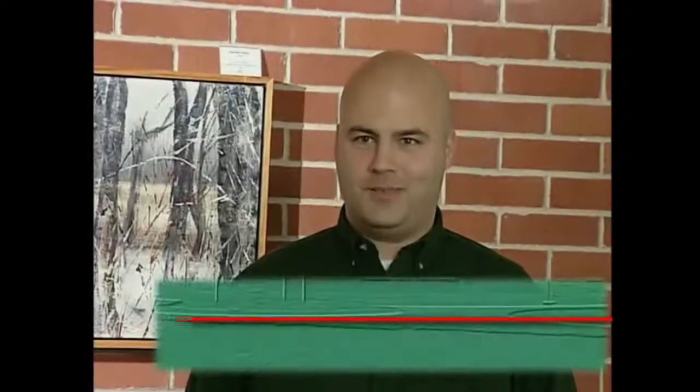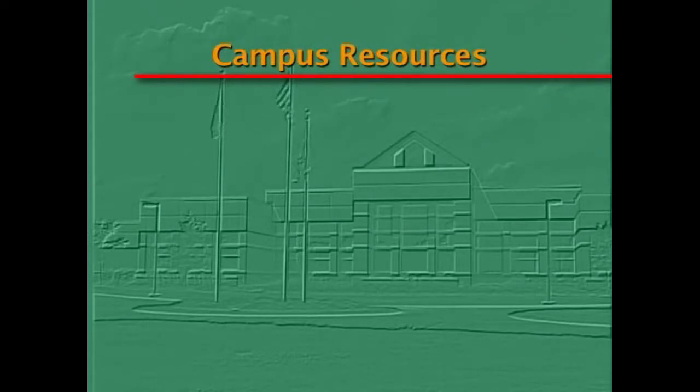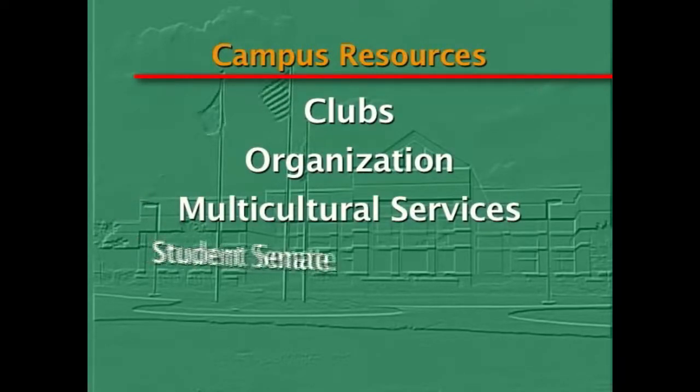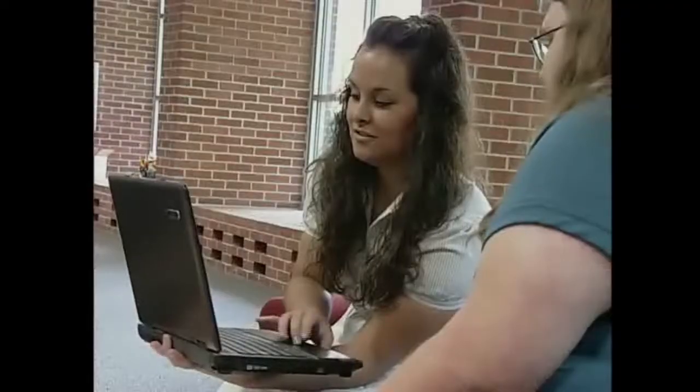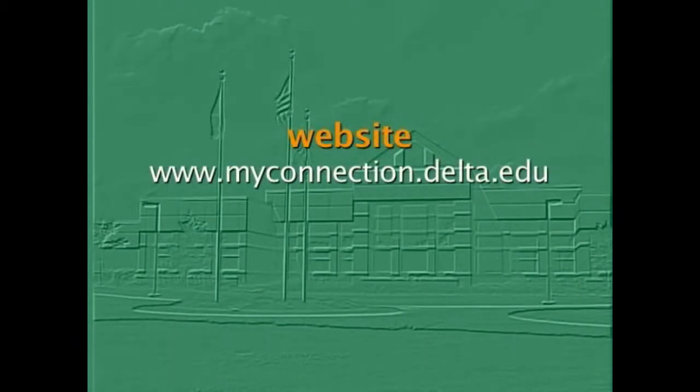Welcome to the Office of Student Engagement. Here you'll find a lot of the resources intended to assist you outside the classroom in being successful here at the college, from campus life to assistance with writing. If you're interested in joining a club or organization, multicultural services, Student Senate, or Phi Theta Kappa, they have their offices here. One of the major areas here is also the home for the My Connection program — a program begun here in January of 2008 that works to partner students with coaches from around campus. They're here as a mechanism for you to feel comfortable on campus. We know that learning exists outside the classroom. If you're interested in more information, please visit our website, myconnection.delta.edu, or email us at myconnection.delta.edu.